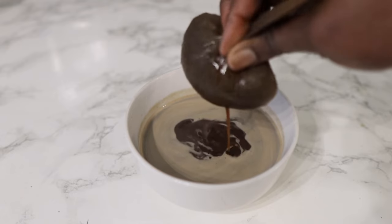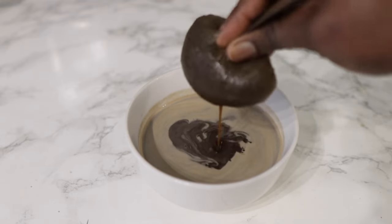Hey guys, it's your girl Vanessa here. Welcome back to another video. Are you suffering from hair loss, hair thinning, or excessive shedding?